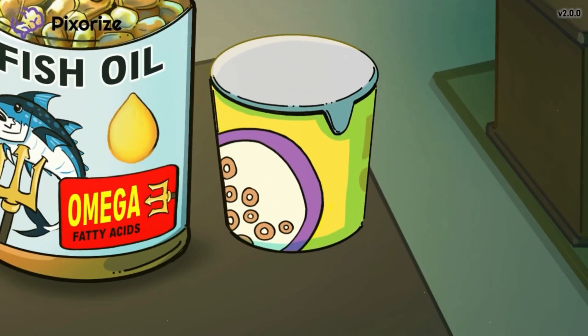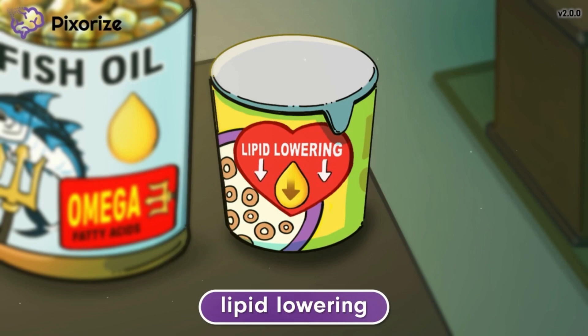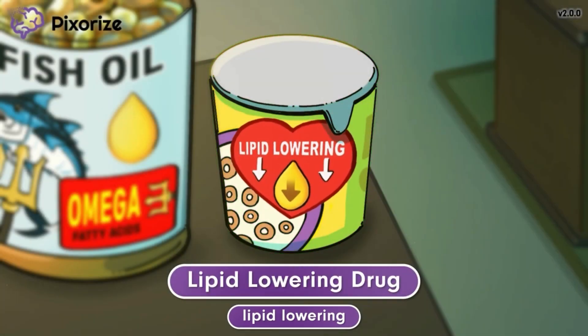Next to the bottle of fish oil, you'll see my breakfast cereal that I usually eat with my fish oil supplement every morning. As a stressed chef who eats a lot of unhealthy food at work, I try to compensate by eating cereal with this lipid-lowering sticker. These whole-grain cereals are always advertising how they are heart-healthy by lowering cholesterol. This should help you remember how fish oil works as a lipid-lowering drug.